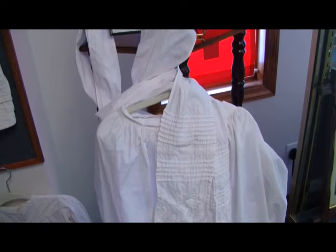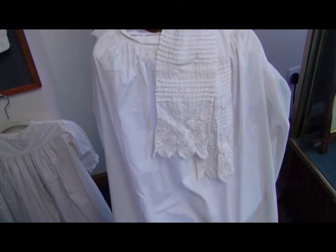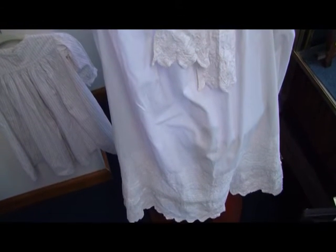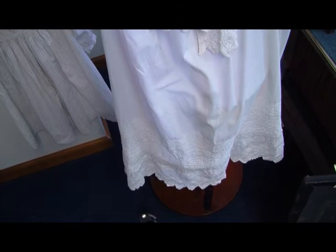That's her wearing her Sunday apron in the picture above. It came with a note saying it was her Sunday apron, so I go by that — somebody wrote it a long time ago.